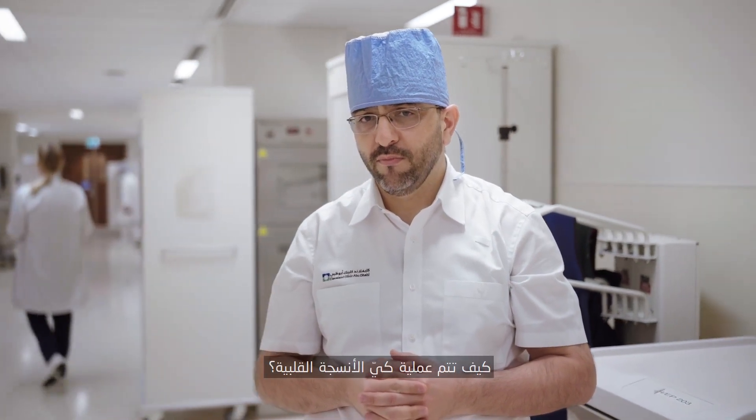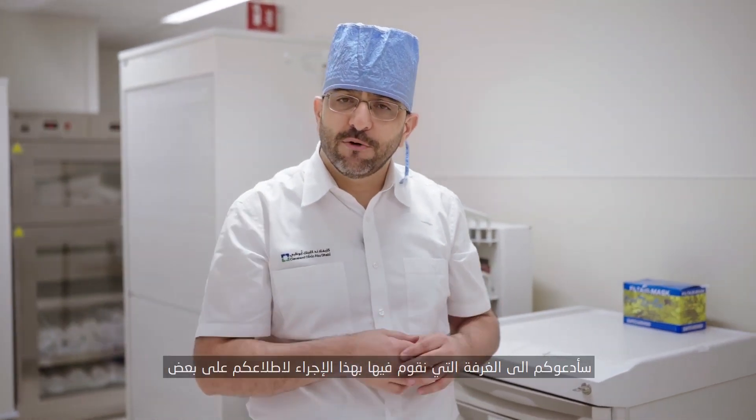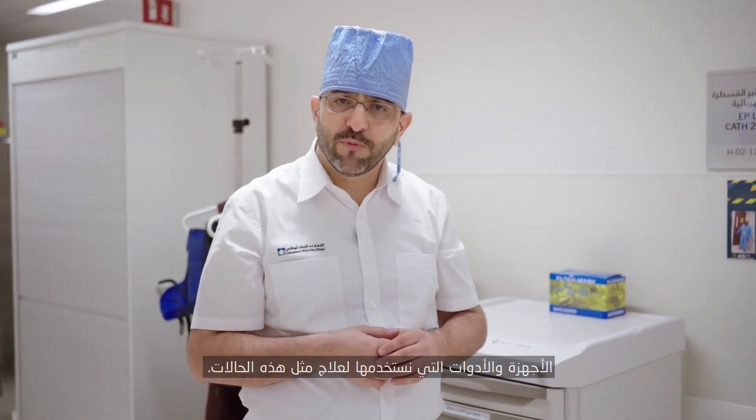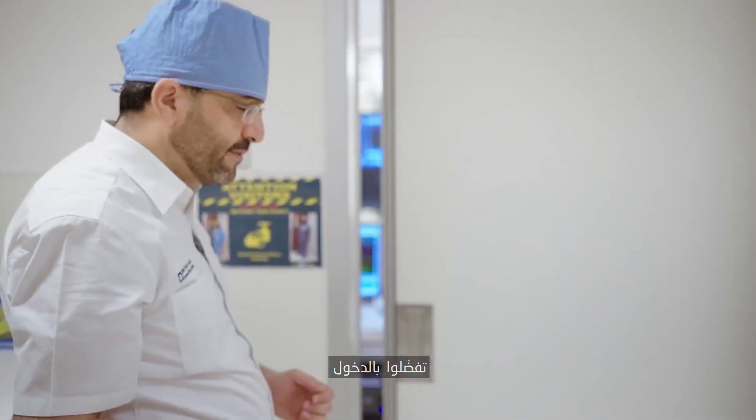How is an ablation procedure performed? So to answer that question better, I'll invite you inside our procedure room to show you some of the equipment and tools that we use to fix those problems. Please come in.